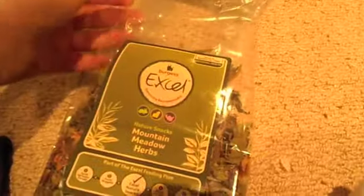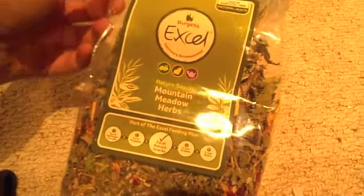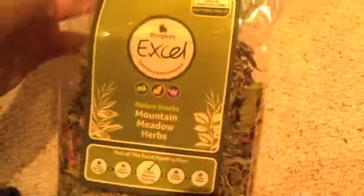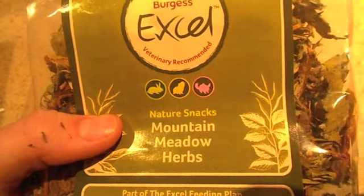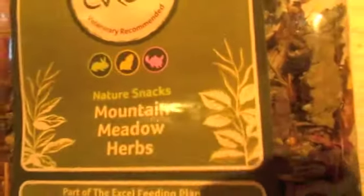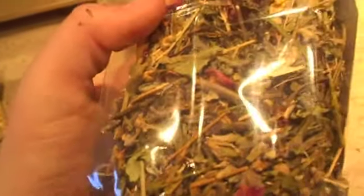Next, because I didn't have any small bale of hay and Poppy doesn't get through hay very quickly, until Tuesday when my mum can get more, I'm just going to give her grass in the morning. I got Burgess XL Nature Snacks — Mountain Meadow Herbs — number three, the XL Nature Snacks. It's basically all dandelion leaves, different meadow grasses, and stuff like that.